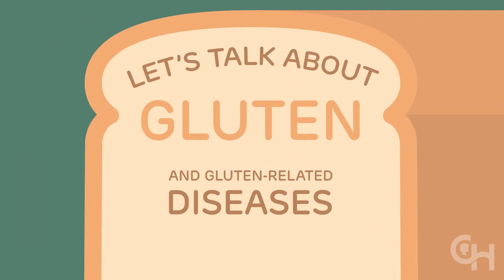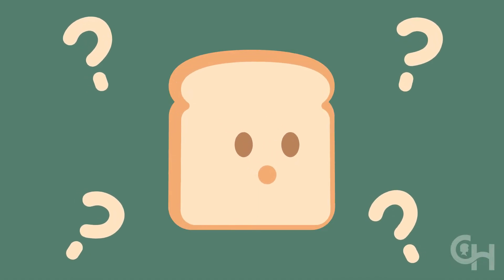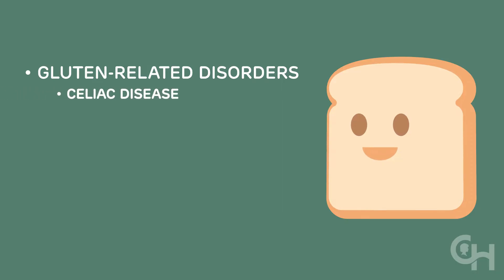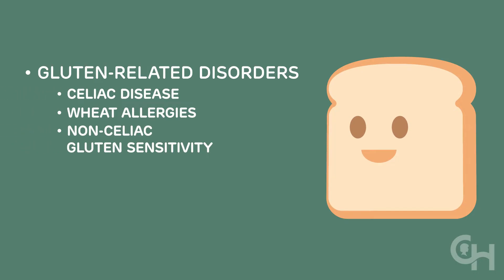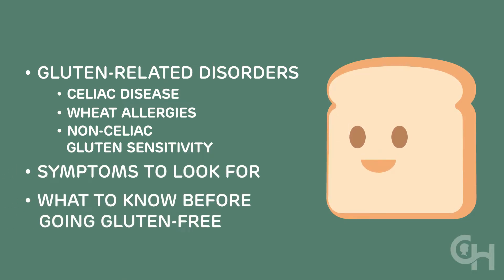Let's talk about gluten. There's a lot of buzz around gluten, but what is it exactly? This video will help you learn about gluten disorders including celiac disease, wheat allergies, and non-celiac gluten sensitivity. We'll talk about how to spot them and what you should know before going gluten-free.